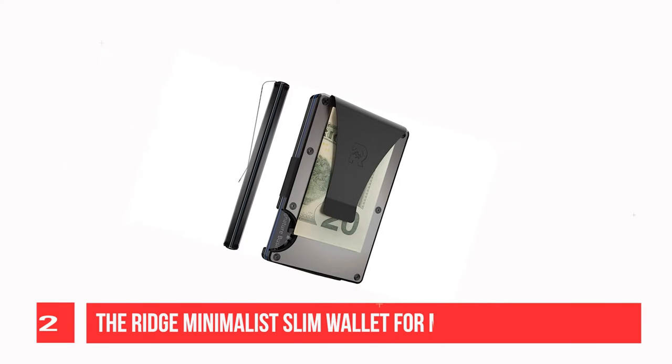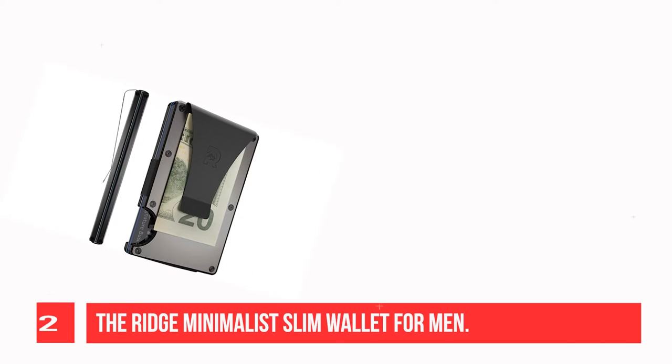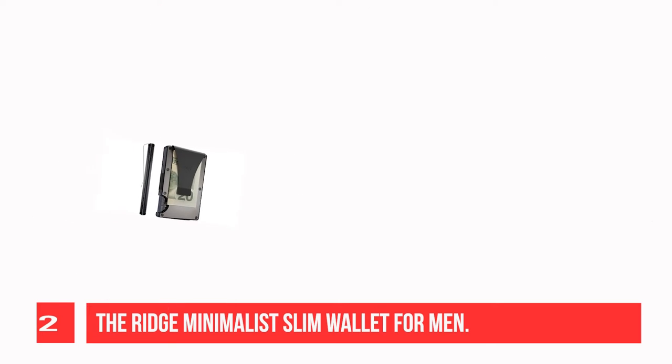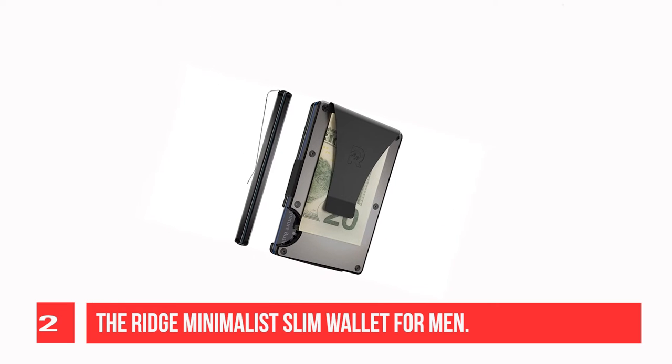Recommendation Number 2: The Ridge Minimalist Slim Wallet for Men. The Ridge stands for quality products that streamline and simplify everyday life. The Ridge Wallet was built with design and functionality in mind — a wallet that's minimalist without being limiting, so that you can carry less and always have what you need.